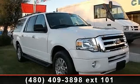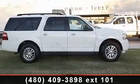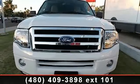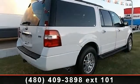Step into the 2012 Ford Expedition EL. If you are looking for an automobile with great features, look no further. This vehicle comes with a reliable 8-cylinder engine connected to a smooth shifting automatic transmission.